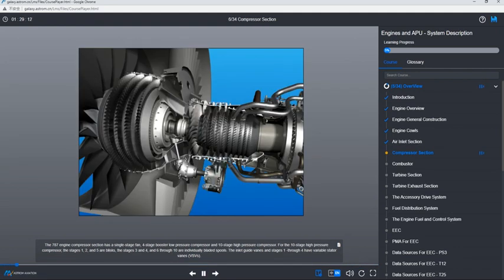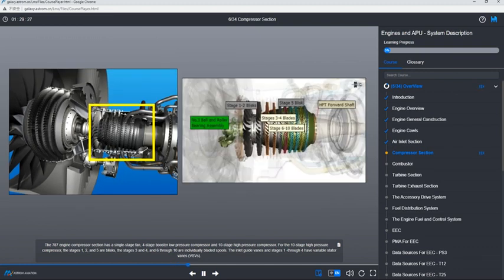The 787 engine compressor section has a single-stage fan, four-stage booster low-pressure compressor, and ten-stage high-pressure compressor. For the 10-stage high-pressure compressor, stages 1, 2, and 5 are blisks. Stages 3 and 4, and 6 through 10, are individually bladed spools. The inlet guide vanes and stages 1 through 4 have variable stator vanes, VSVs.